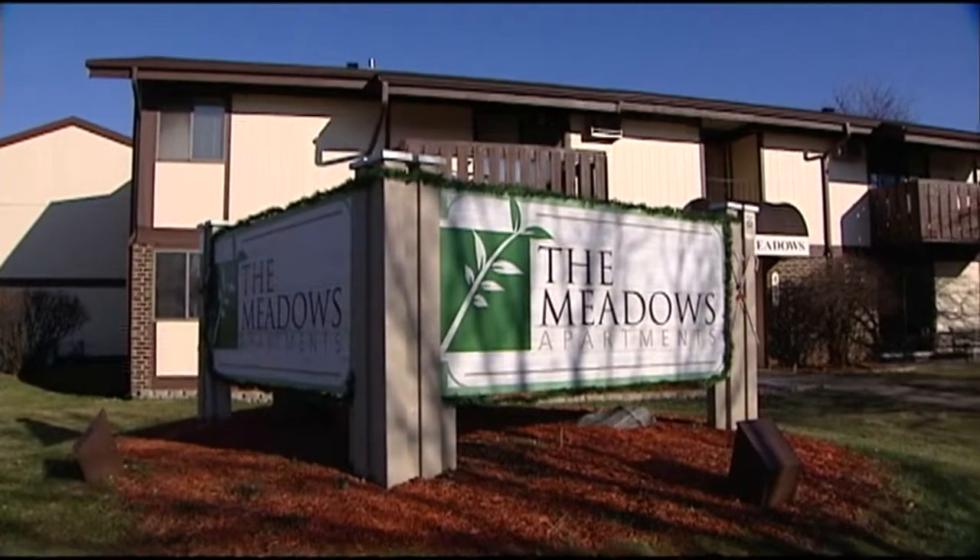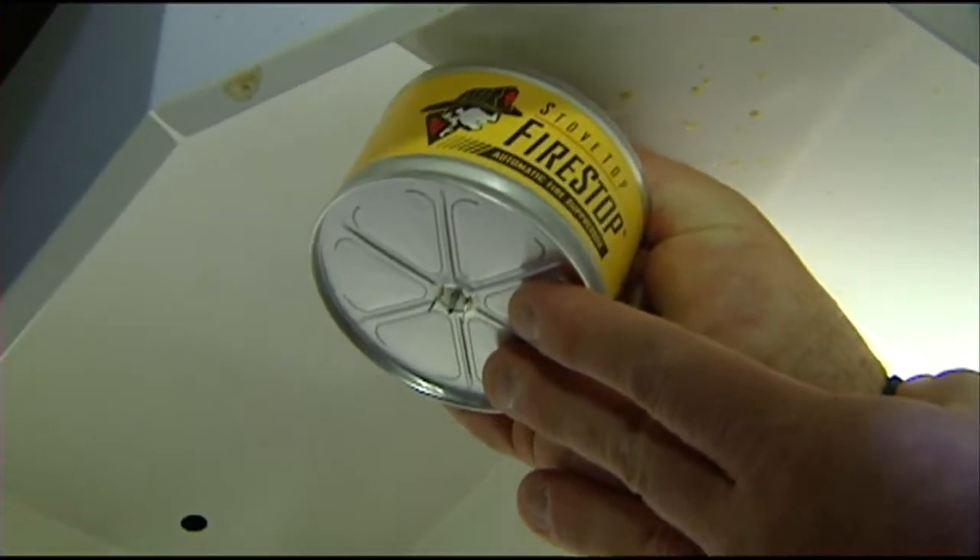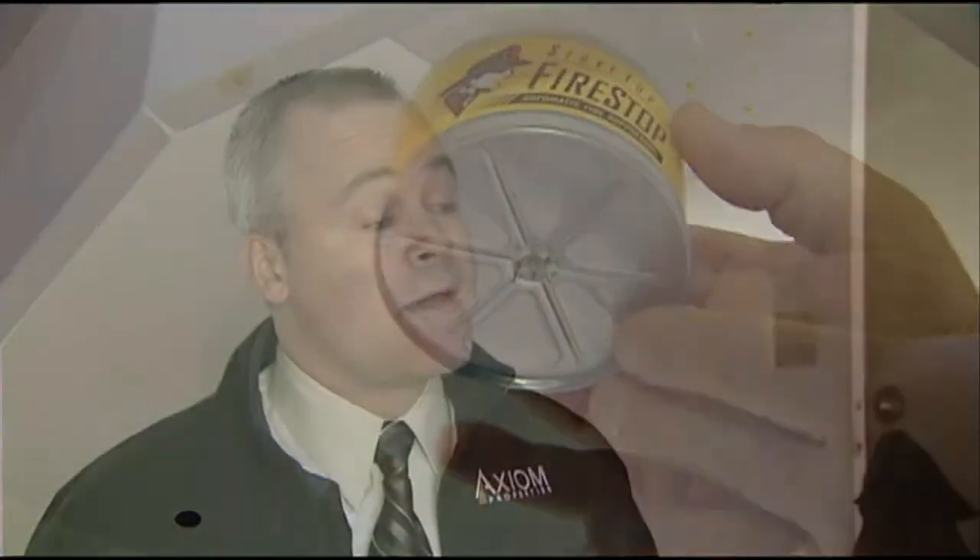At the Meadows Apartments in Madison, they're so impressed with the product they've outfitted every one of their 400 units with it. If we can prevent one of these from occurring, we're going to get that back 10 times over, possibly. All of the products mentioned are available to consumers, although the stovetop plates need to be professionally installed. They are not endorsed by the Madison Fire Department, but Madison Fire tells us they will recommend any similar products for fire safety and prevention.